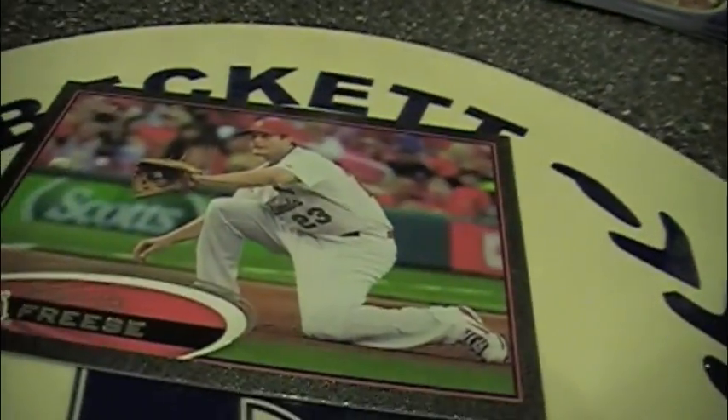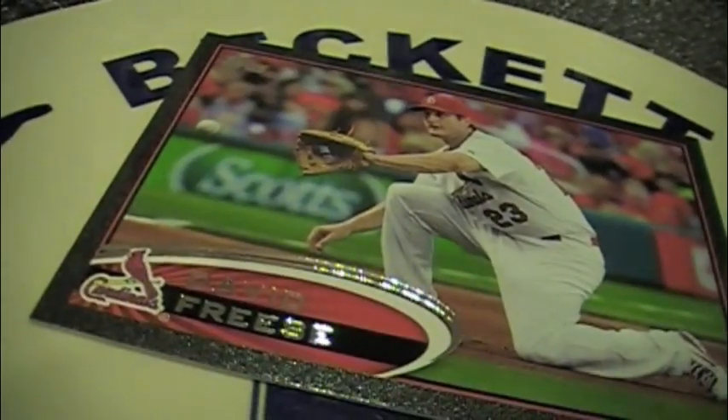A David Freese black parallel out of 61 — the World Series MVP at the end of last year. And the first good card in the first box of this year. It's crisp, it's clean. The base card design is actually better than I thought it was going to be, because the mock-ups just didn't look as good as the actual cards.